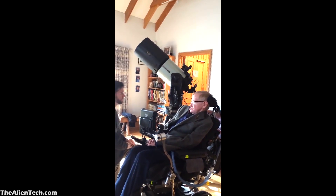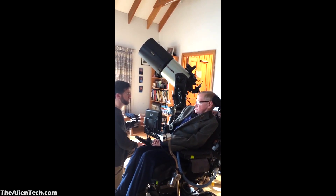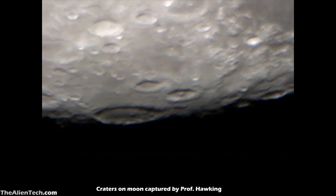During his first few nights observing, Hawking captured craters on the Moon, the Orion Nebula, and a pair of galaxies in the constellation Ursa Major. Here are some of the images taken by Professor Hawking with his telescope.